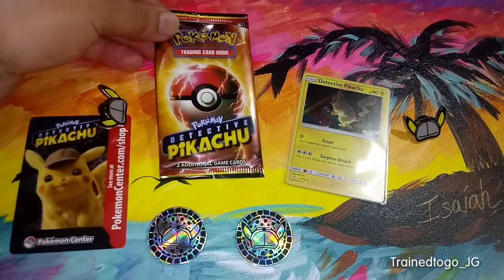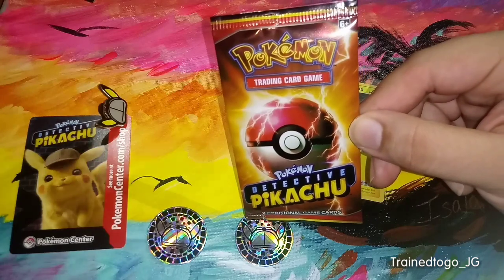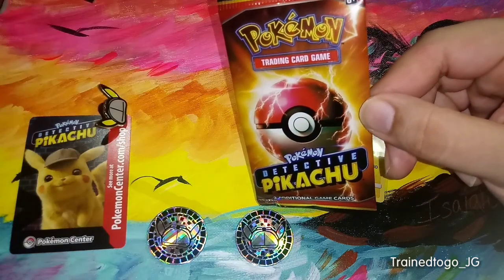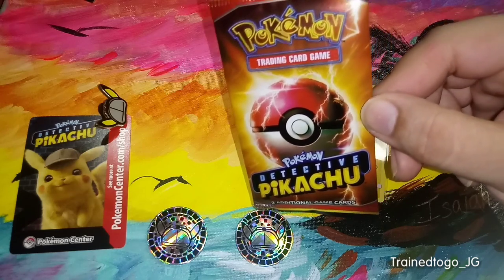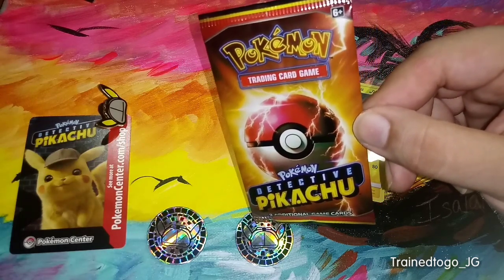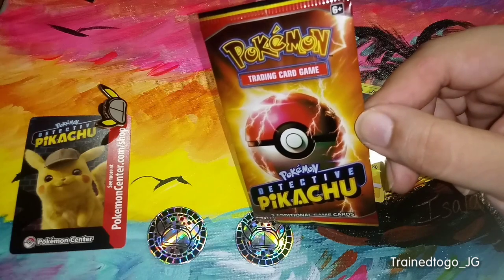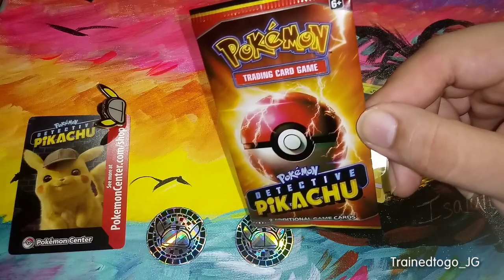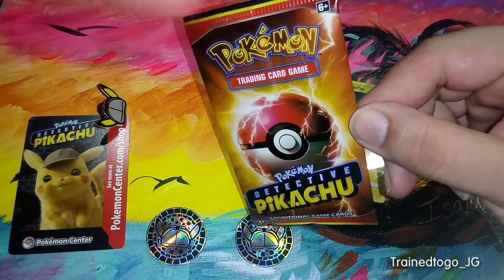One word of caution — these promo packs were not going to be available in all theaters. We found out they're not going to be available in all theaters, so if you're really looking forward to picking these packs up, you're definitely going to want to reach out to your local theater and see if they have them in stock, because a lot of theaters are actually not going to be getting these. We actually have one friend on here — she's from New Zealand — and I saw that she posted that unfortunately her theater wasn't going to be able to get these packs.